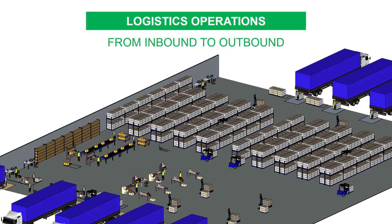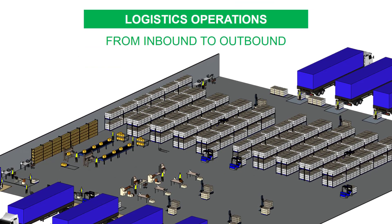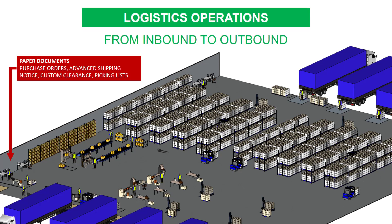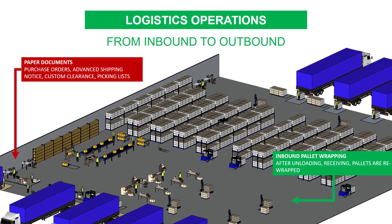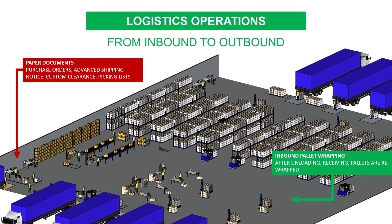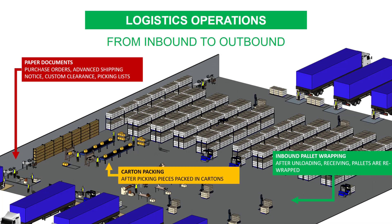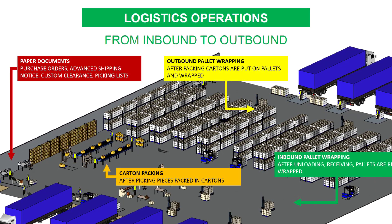In the context of logistics operations for retail, you are using consumables and generating waste. For instance, with paper documents: printing purchase orders, shipping notices, or documents for custom clearance. Wrapping film is used during the pallet receiving process. Carton materials can be used to pack items after unit picking. And another wrapping of palletized cartons before loading for shipment.